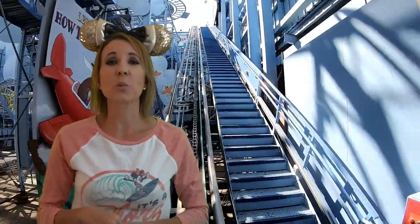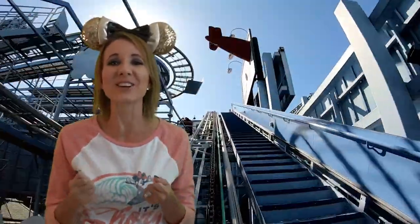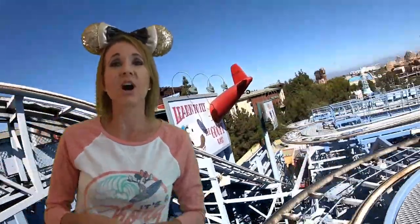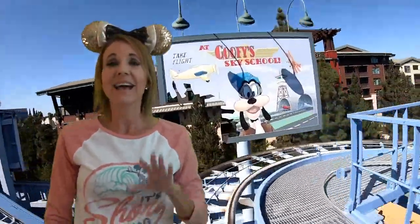Number three on the list is Goofy's Sky School. This is one of Bill's favorite rides because it throws you out over the edge and it feels like you're going to come off the track. Its top speed is 27 miles per hour. This ride opened on opening day when Disney California Adventure opened in February of 2001. However, it was titled Mulholland Madness and was based on Mulholland Drive in Los Angeles. Within the first month there were three accidents, so the ride was shut down temporarily. They refurbished it and haven't had any problems with it since.